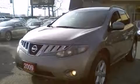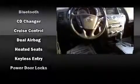Nissan also prioritized safety and security by including dual front impact airbags with occupant sensing airbag, front side impact airbags, traction control, brake assist, anti-whiplash front head restraint, a panic alarm, and four-wheel disc brakes with AVS.